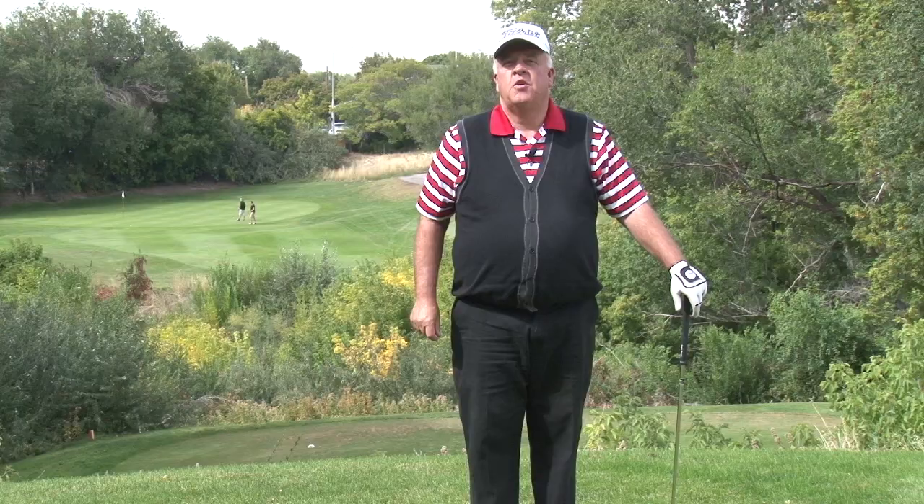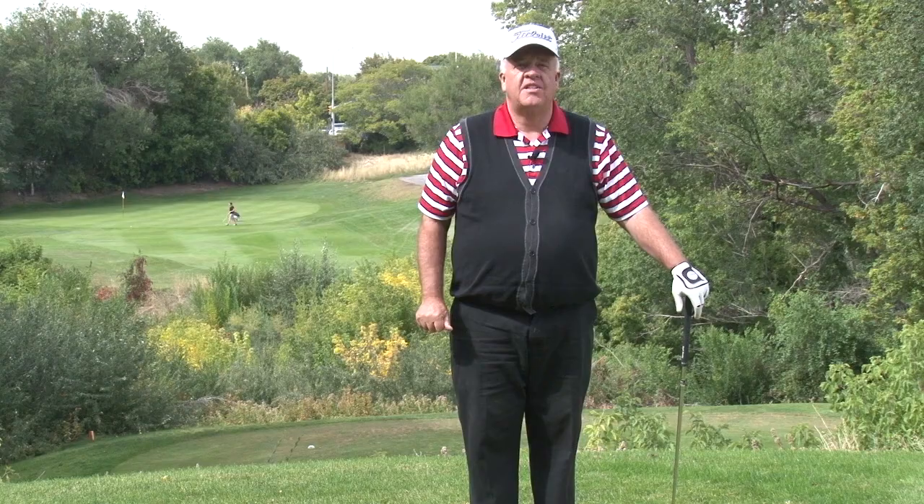Hello there, my name is Steve Elliott. I'm the PGA head golf professional at the Bonneville Golf Course here in Salt Lake City, Utah, and welcome to another edition of Park City Television's signature hole series.